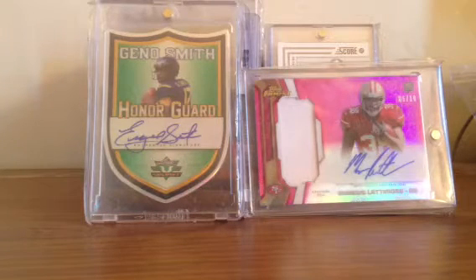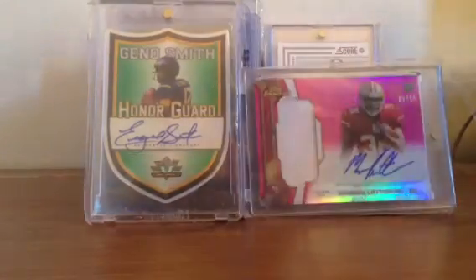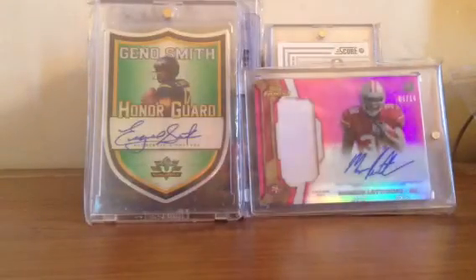Gino is going for nice prices over here and I'm starting to like him. I'm also starting to like seeing the Jets doing well again — even though I'm a Giants fan, I still root for most local teams.